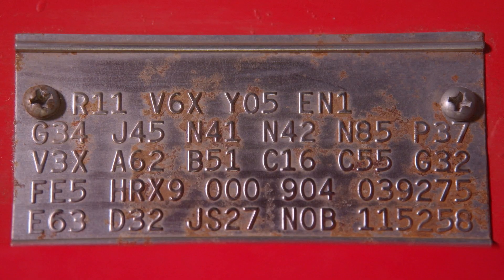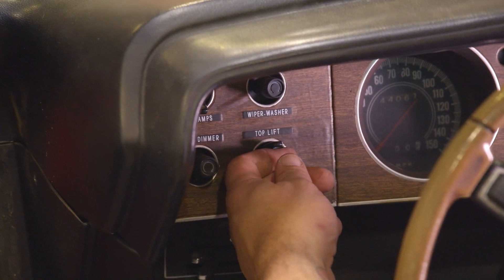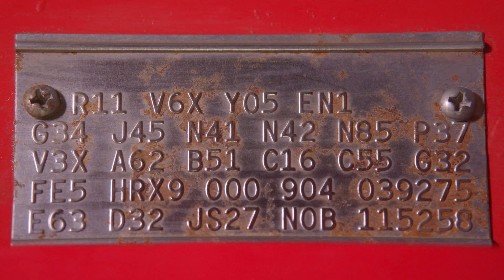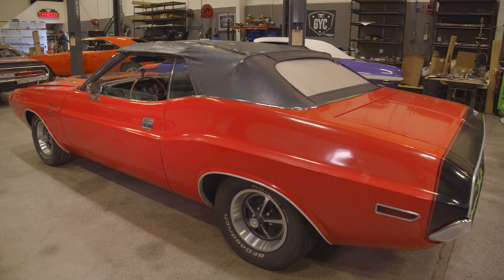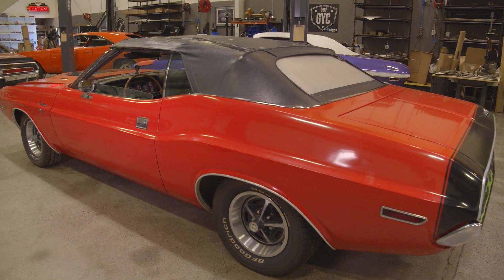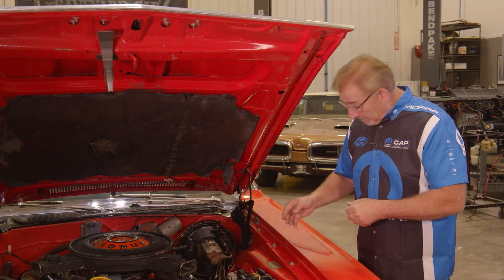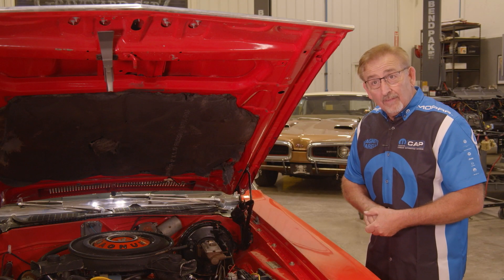P37 means it has a power convertible top. R11 is the AM radio. V6X represents the longitudinal stripe in black — it's made of tape, and it's also gone from this car. Y05 means it's built to US specs. EN1 is the end of the sales code for this car, as well as the end of this episode of Autopsy Report.